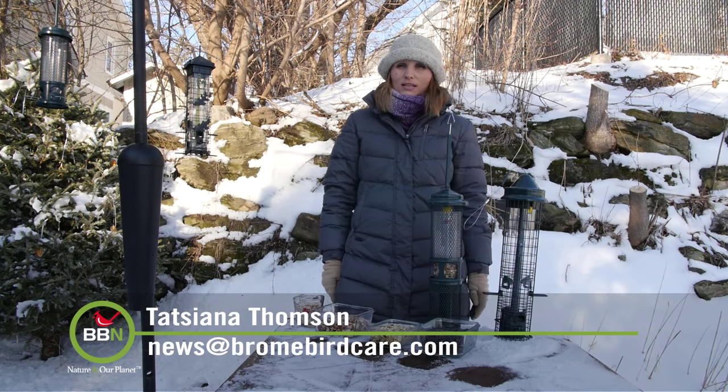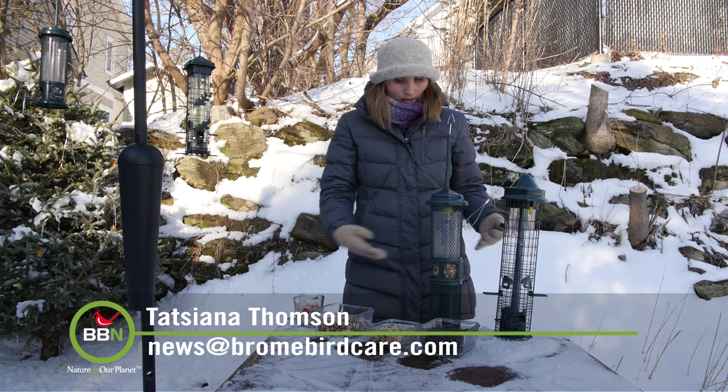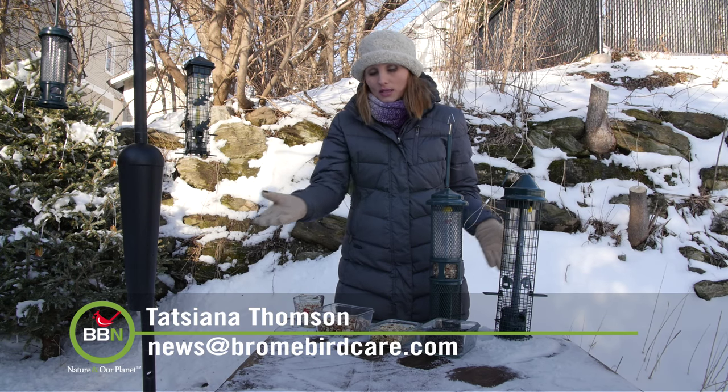It's getting colder outside, and more people are buying bird feeders and then wondering what to put in them. You can always go to your local nature shop because they're really good at giving advice on what works or what doesn't work in your particular area.